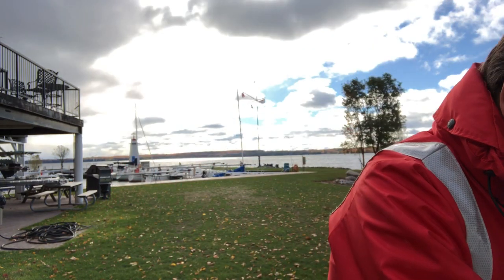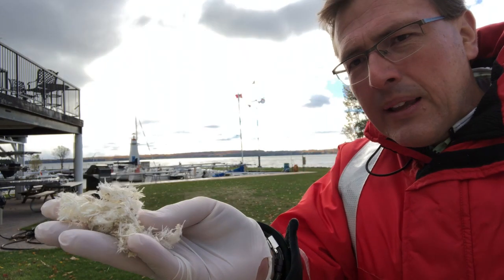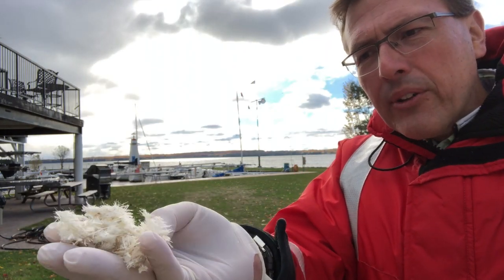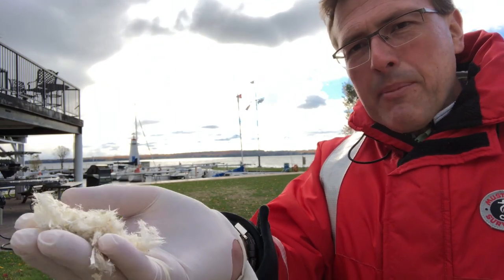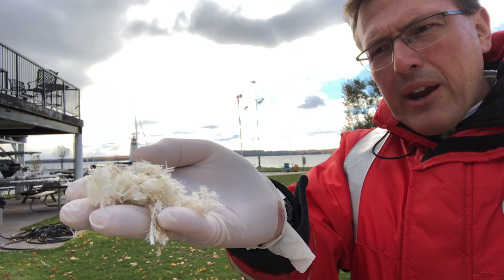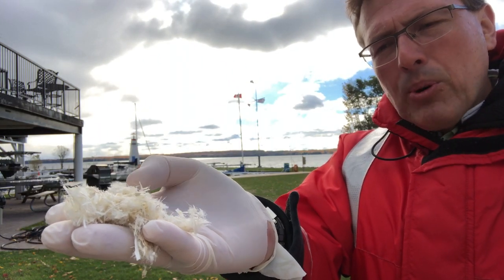It's a 20-horsepower grinder with a certain size of mesh screen that allows the particles to come through. And what we got — this is why I'm wearing gloves, you do not want to handle fiberglass raw like this, it's not fun — we got fiberglass that looks like this, with little bits of resin from the hard chemical. This is what we got after grinding up the boat hulls.